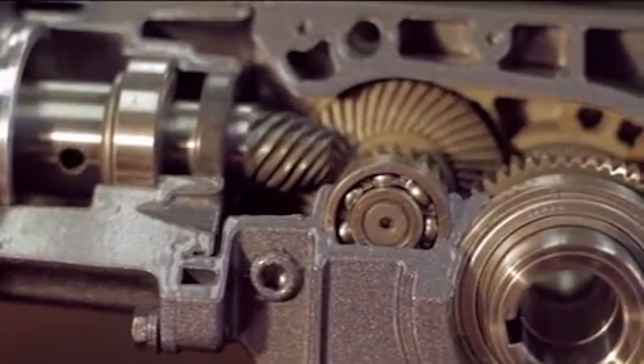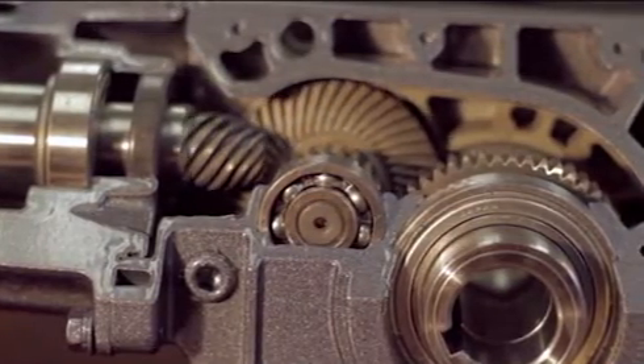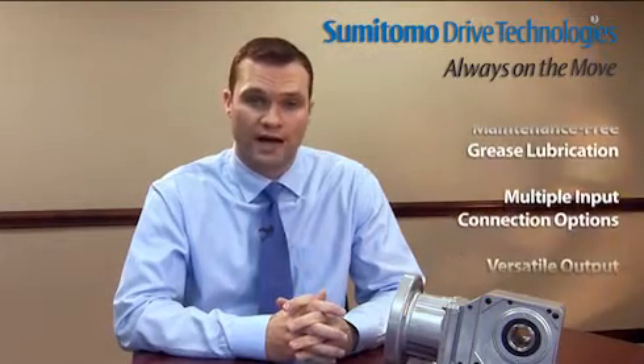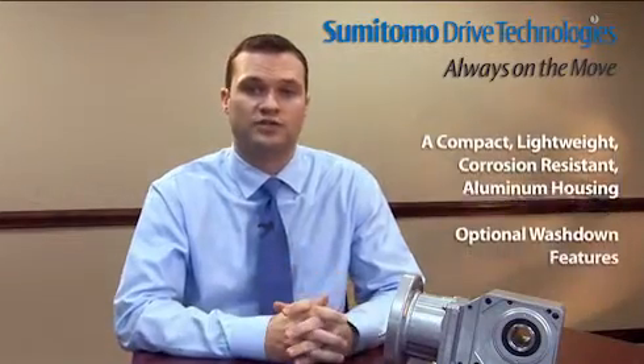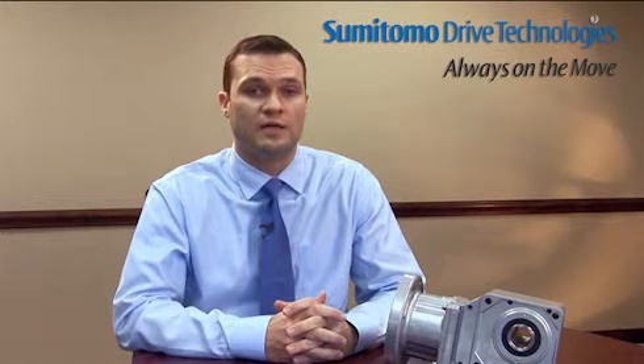The Sumitomo hyponic gear motor and speed reducer represents over 60 years of excellence in the design and manufacture of premium gearing solutions and over 400 years of Sumitomo's long history and rich tradition. In review: a patented all-steel hypoid gear, extremely quiet smooth operation, high efficiency at high ratios, maintenance-free grease lubrication, multiple input connection options, versatile output mounting configurations, a compact lightweight corrosion resistant aluminum housing, and optional wash down features — all backed by Sumitomo's 24 month warranty — make the hyponic the ideal problem solver to maximize equipment uptime and production throughput in your manufacturing operation.